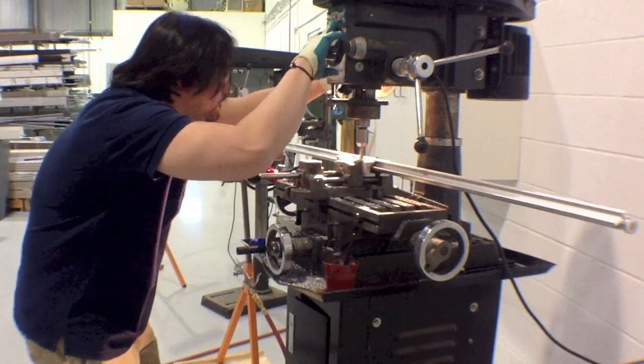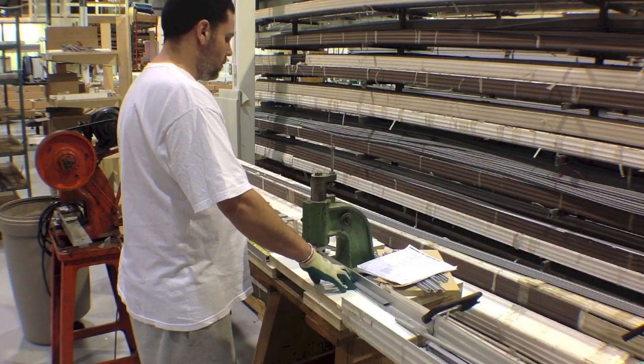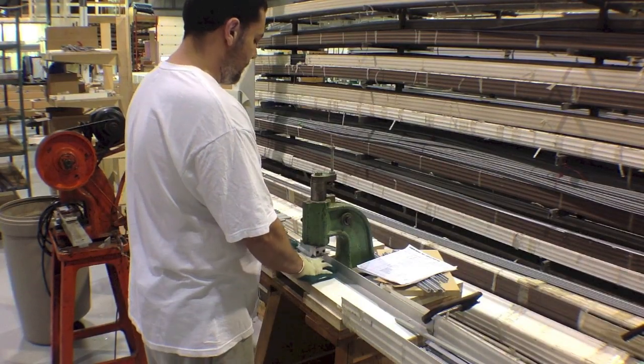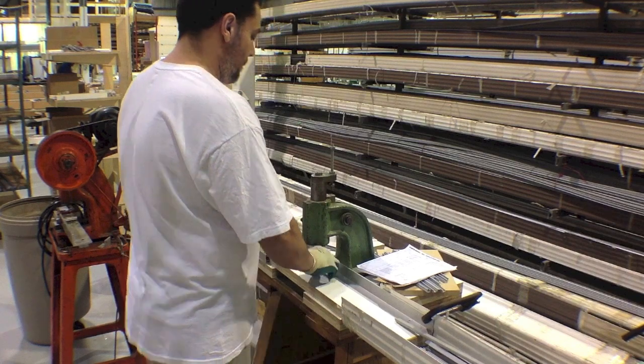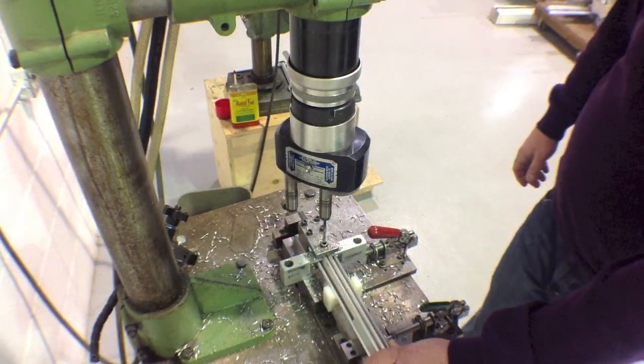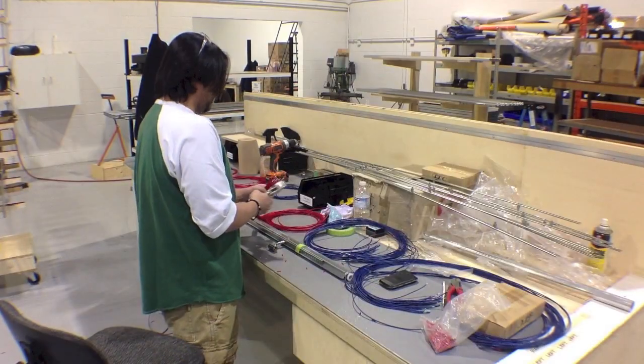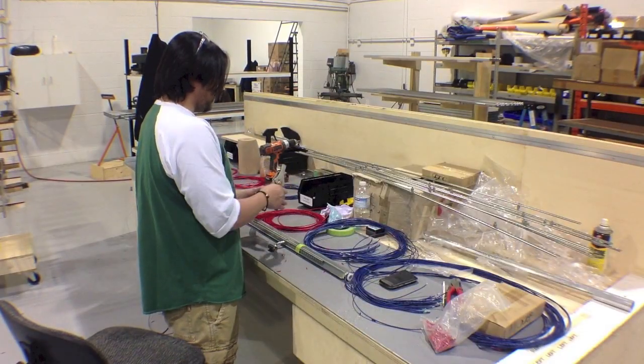The frames are milled for wiring locks and other features of your display. The extrusion is punched to work with our fully adjustable shelf supports. All required holes are drilled using jigs for maximum tolerance. Wires are fed through the extrusion to keep all wiring hidden.